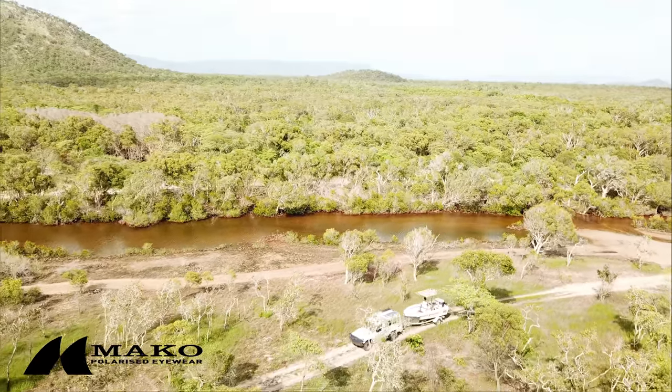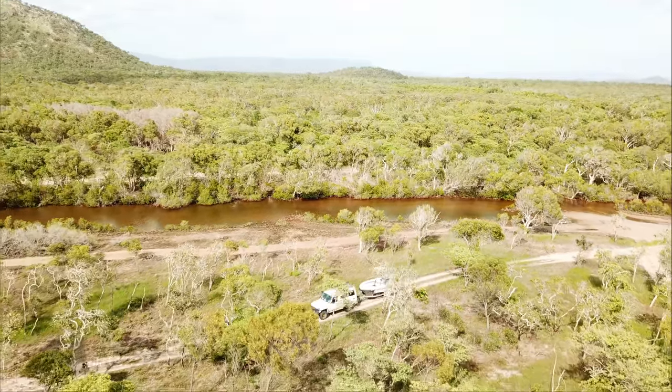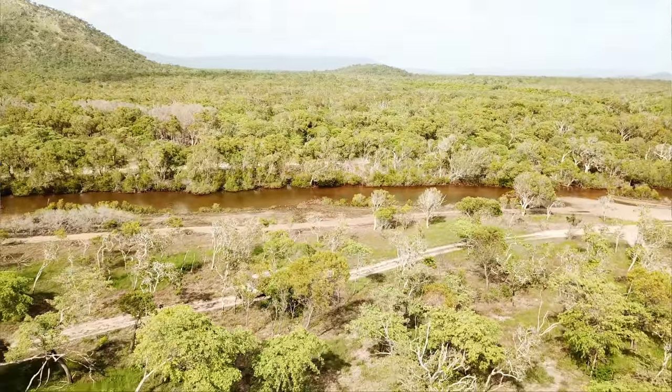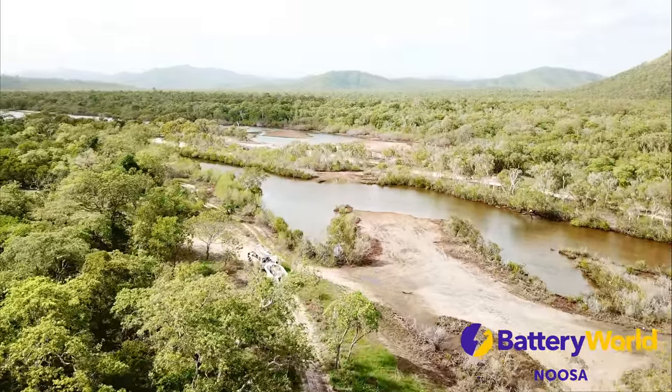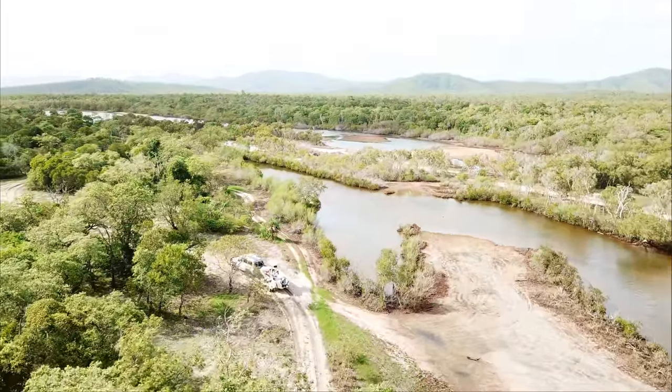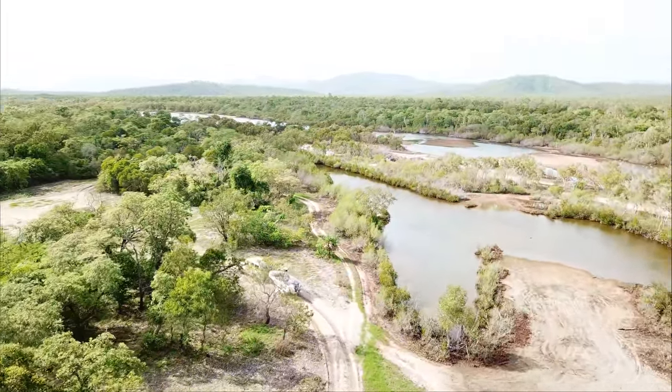Welcome back to another episode — we literally just finished the last one. If you didn't see the last one, jump on and check it out. I reckon it was a cracker of a day. It was one of those days we didn't expect to be that good because the weather was so bad, but the fishing was crazy. Crazy what you see up here in Cape York — far north Queensland, northern Australia for international viewers.